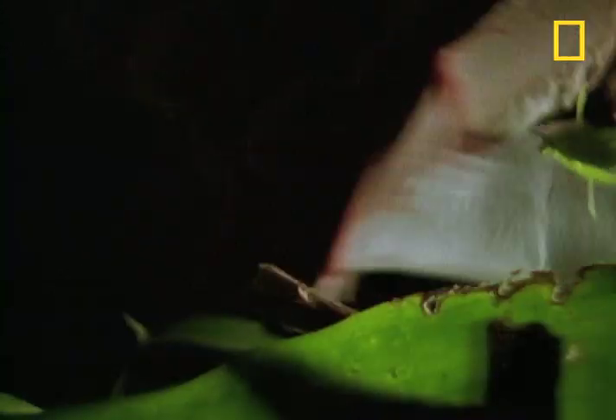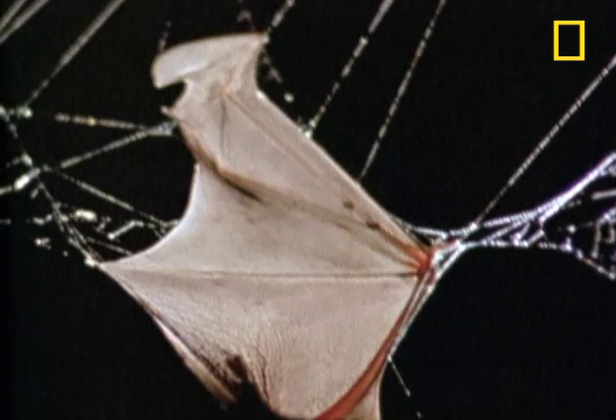The bat zooms right into this web and then goes into shock. What happened? One minute airborne, the next minute fighting for your life.